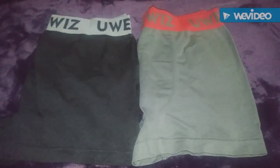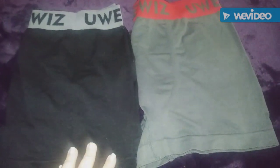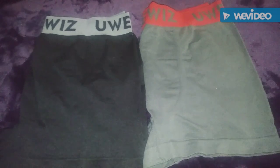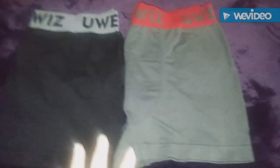Hi guys, I have to redo this video. I already did a video of the boxers earlier, but when I tried to upload it, it said the file was corrupted or unsupported. I'm not sure what was going on, but I'm having to do it again.